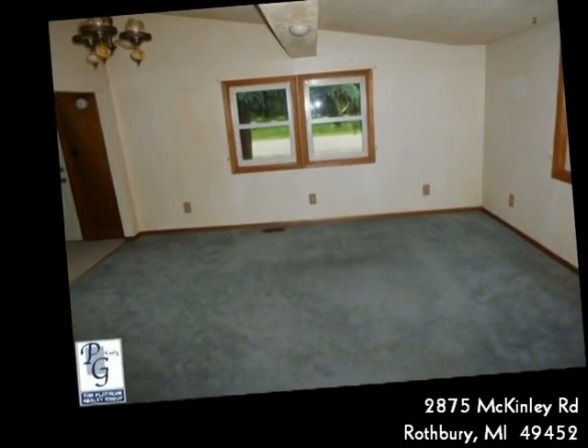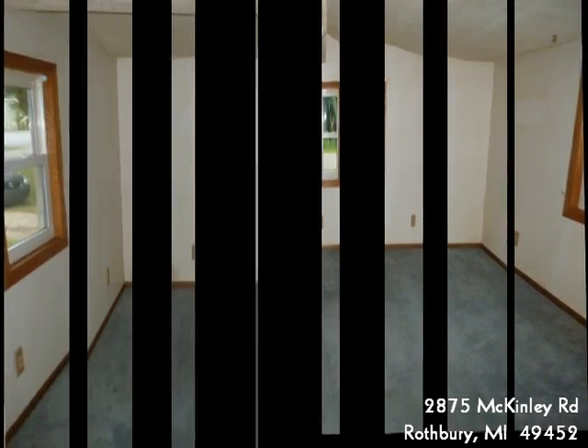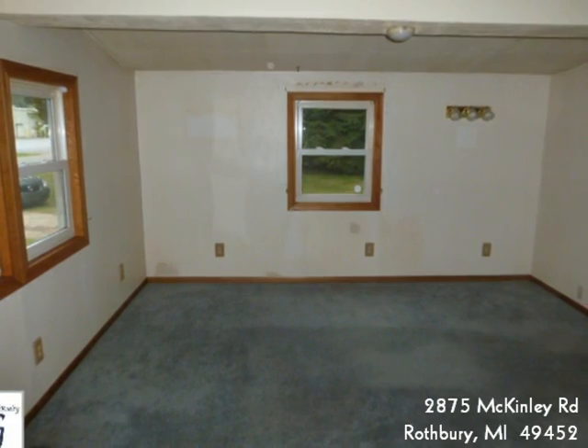The kitchen is large with plenty of storage, and there is a large dining room for entertaining. The living room is nice-sized and has sliders out to the backyard.